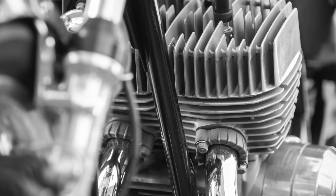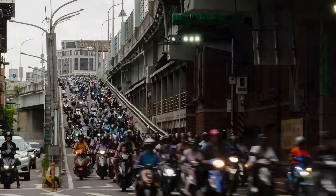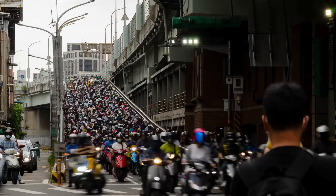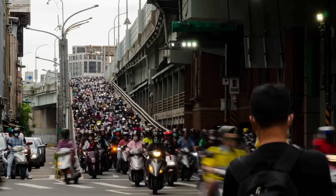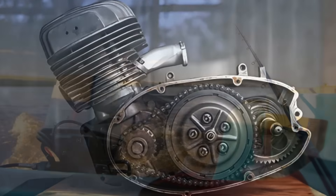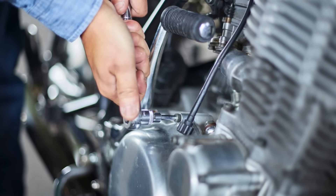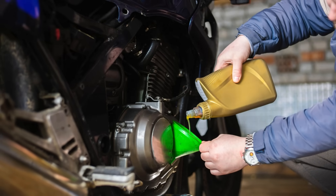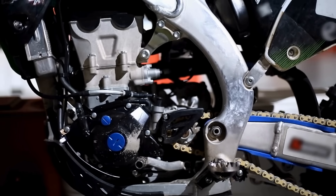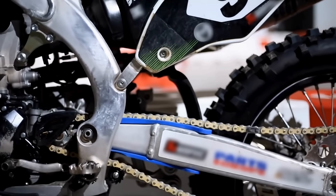So, what is a two-stroke engine? It's a marvel of mechanical simplicity and performance—an engine design that sacrifices refinement and cleanliness for raw power and minimal size. It's a relic of the past in some ways, but still a vital tool in many parts of the world. Whether you're a gearhead, a hobbyist, or just someone curious about how the world works, understanding the two-stroke engine gives you a deeper appreciation for the machines that power everything from your backyard to the racetrack.